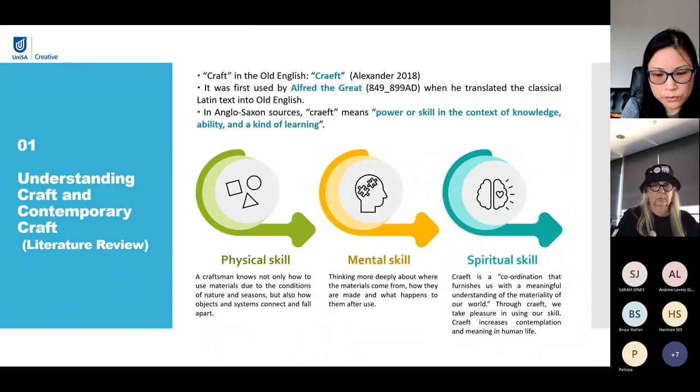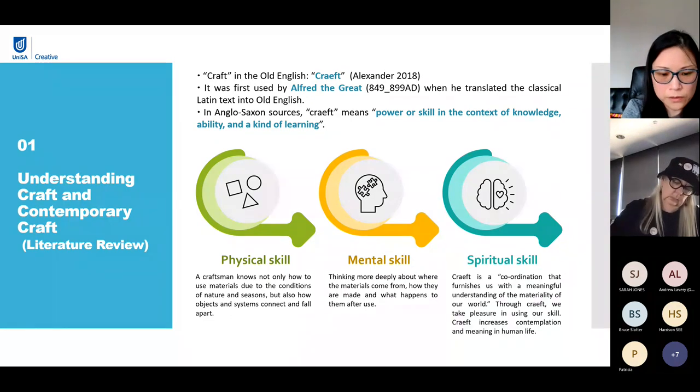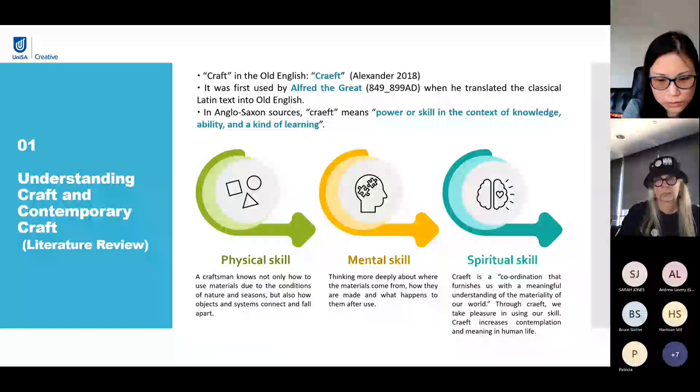It is worth mentioning that the history of the word craft in English goes back to the Anglo-Saxon civilization around 1200 years ago. The Old English word of craft was C-R-A-E-F-T, first used by Alfred the Great when he translated classical Latin text into Old English. In Anglo-Saxon sources, craft means power or skill in the context of knowledge, ability, and the kind of learning that includes physical skill, but also mental and spiritual virtue or excellence. From the physical dimension, a craftsman knows not only how to use materials due to the conditions of nature and seasons, but also how objects and systems connect and fall apart. Craftsmen think more deeply about where the materials come from, how they are made, and what happens to them after use.